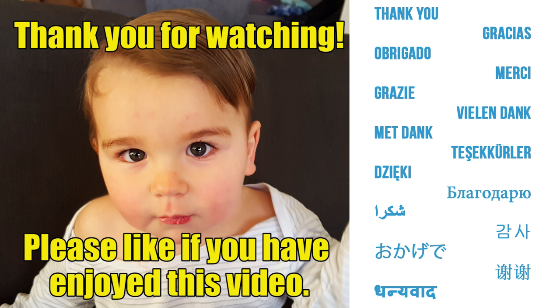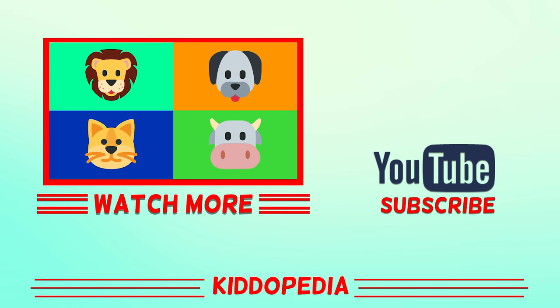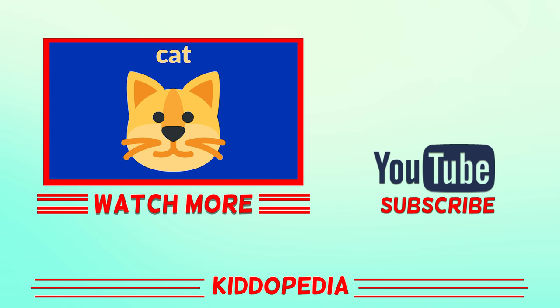Thank you for watching this video on Kiddopedia. Don't forget to subscribe to our channel to watch more educational videos for children.